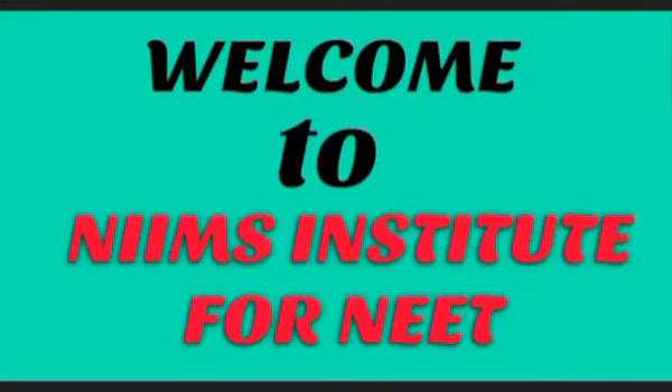Hello everyone, hope you all are fine. Welcome to Names Institute for NEET. In this video I am going to inform you all about the test series launched by the institute, which is going to start from 29th November.